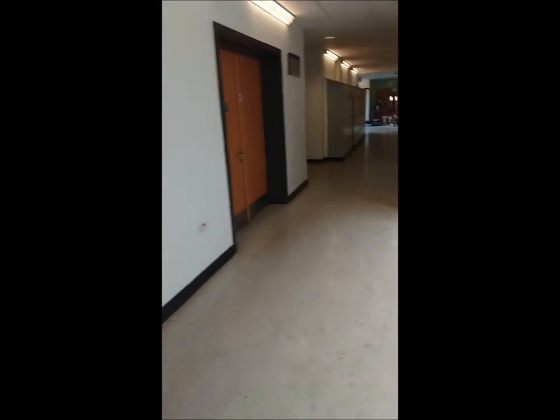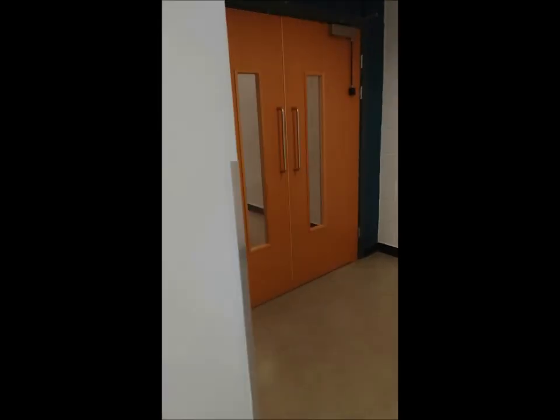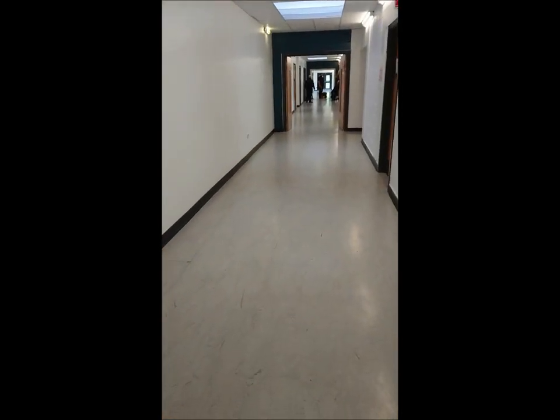Back along here takes us to the media department. There are people in here so I'll be very quick. This is the media department where you have music, drama, and media.